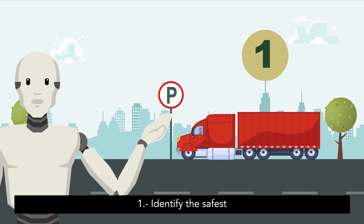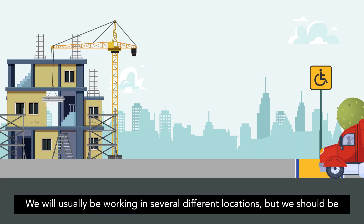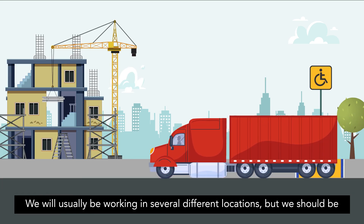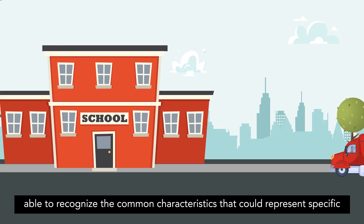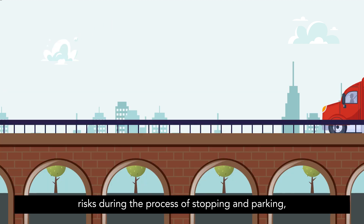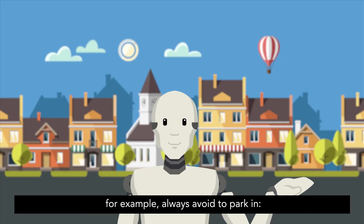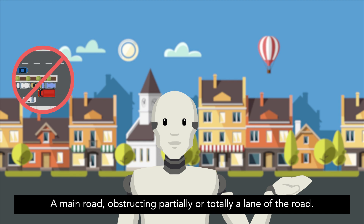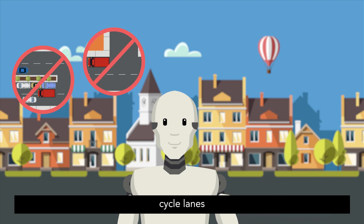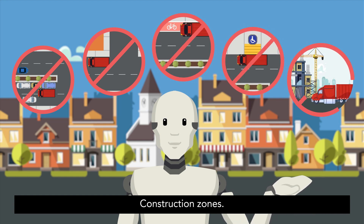1. Identify the safest place to stop and or park the vehicle. We will usually be working in several different locations, but we should be able to recognise the common characteristics that could represent specific risks during the process of stopping and parking. For example, always avoid parking in a main road obstructing partially or totally a lane of the road, corners, cycle lanes, ramps for people with disabilities, and construction zones.